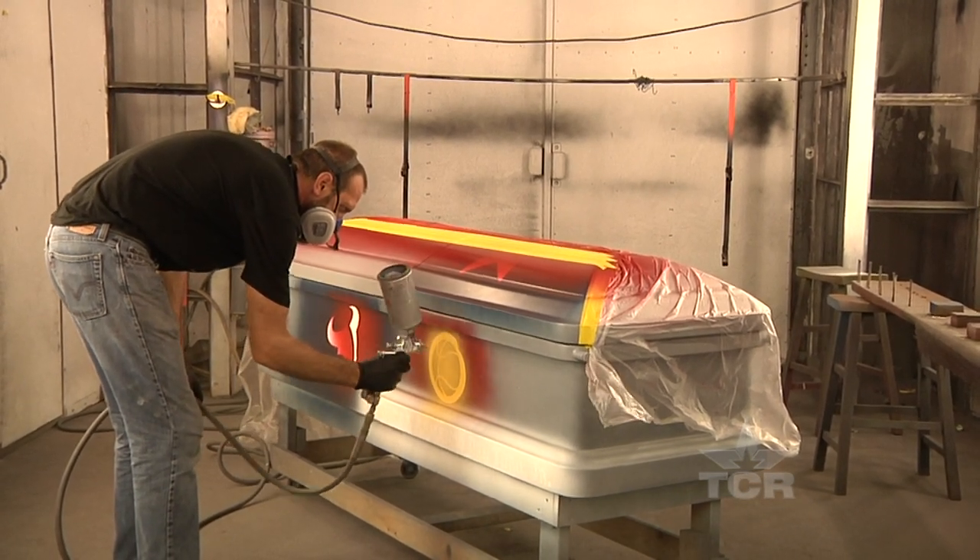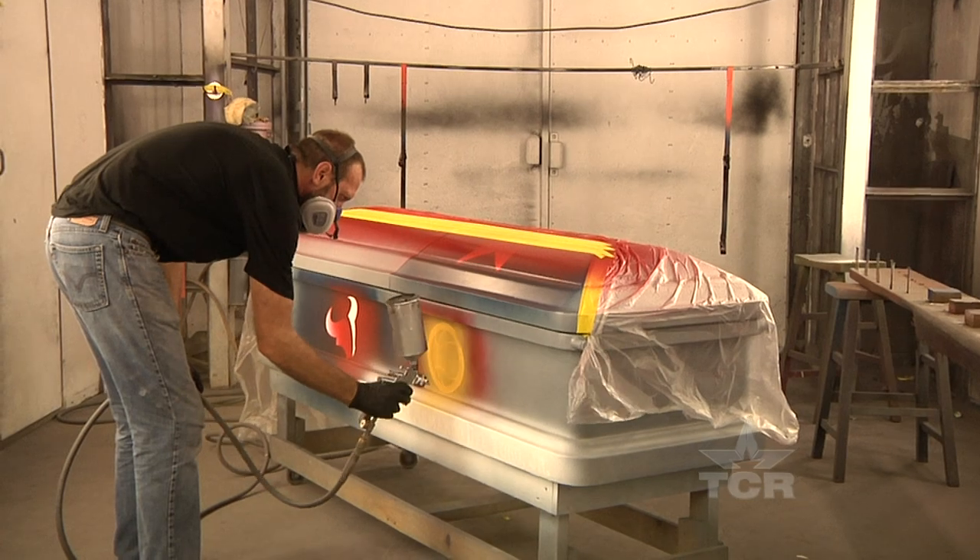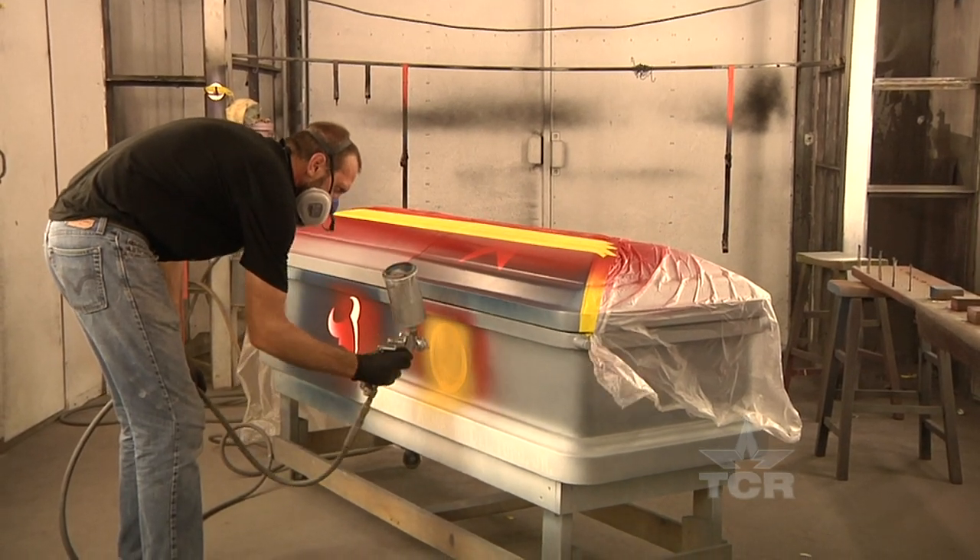A couple of years ago you would have found a car, not a casket, in Trey Ganim's spray paint booth. He's been making custom hot rods since he was a teenager. Dad bought me a car early on when I was 15 — it was a ragged out old Mustang. A '69 Mustang, a little bit of body work and paint work, and by the time I was 16 it was the coolest Mustang running around.